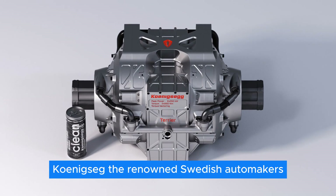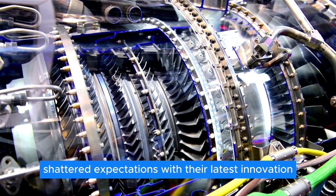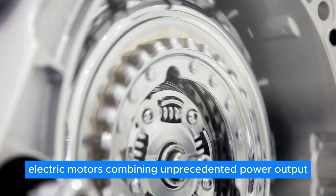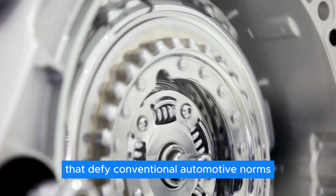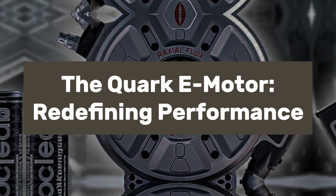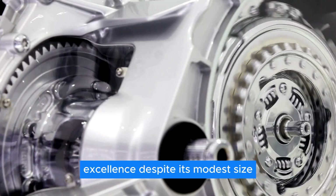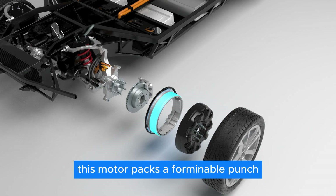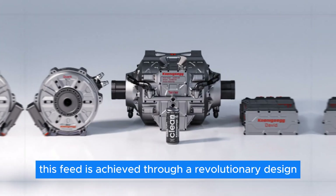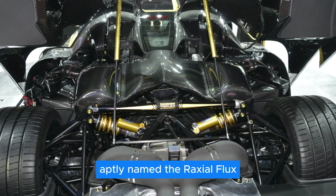Koenigsegg, the renowned Swedish automaker synonymous with cutting-edge automotive engineering, has once again shattered expectations with their latest innovation, the Quark E-Motor. This diminutive powerhouse represents a paradigm shift in high-performance electric motors, combining unprecedented power output with compact dimensions. At its heart, the Quark E-Motor generates an astonishing 335 horsepower and 443 pound-feet of torque through a revolutionary design called the Raxial Flux.